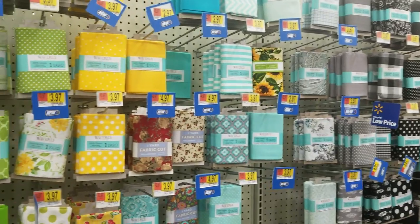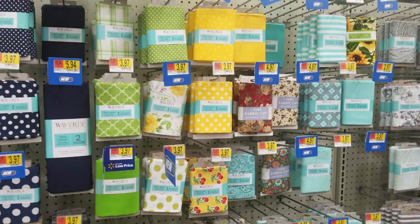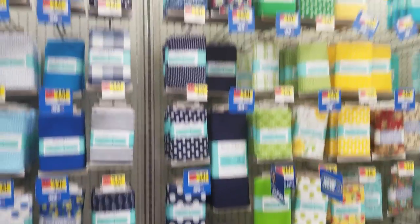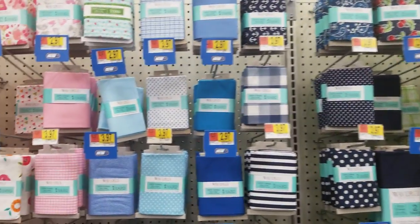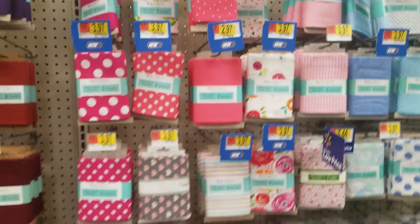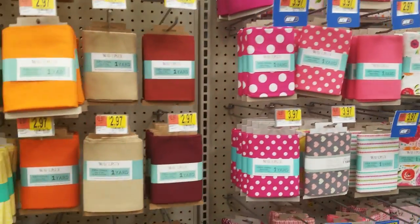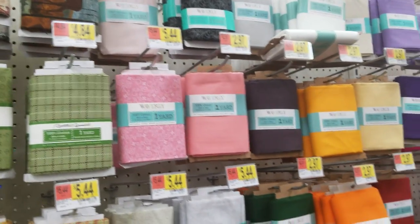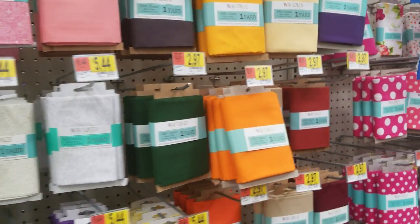They kind of have them separated by color family. I'm going to get that blue one up there too. I will do a little haul video of all the little fabric bits I've been purchasing from this trip and my last trip.